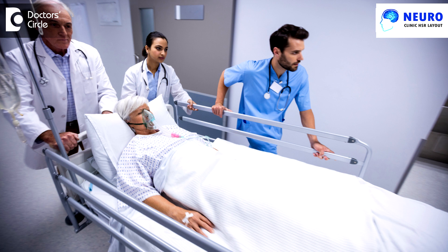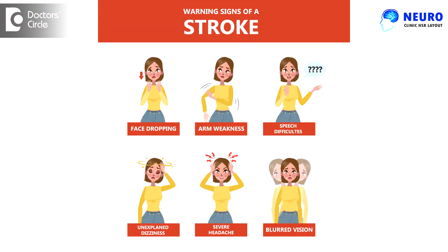The most important thing is you have to reach a stroke-equipped nearby hospital within three hours of the symptom onset. Symptoms of stroke can include sudden facial droop, sudden arm drift, sudden weakness, sudden imbalance, or sudden vision problems — because time is brain. Thank you.